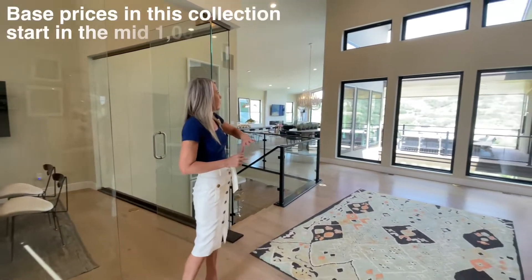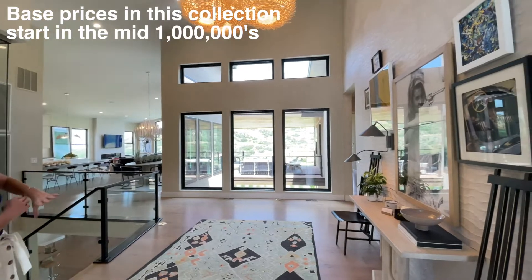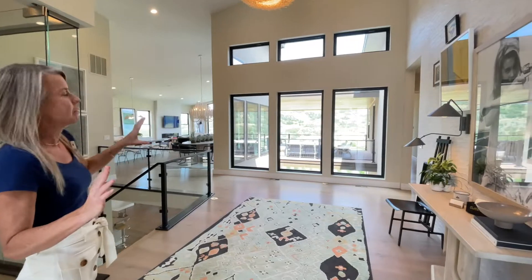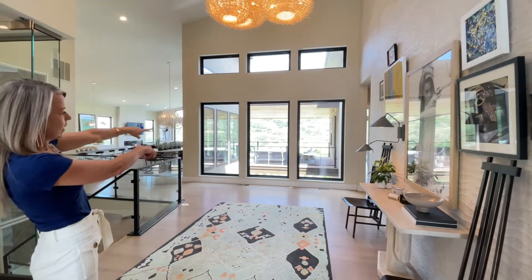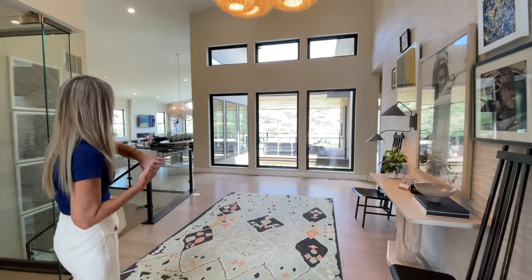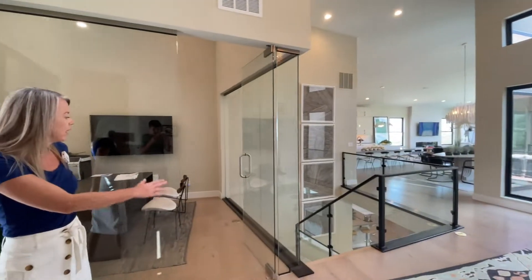When you first walk in here you can see it just opens right up. We have really tall ceilings and great big windows — you're going to notice lots and lots of windows in these homes. You can look out these windows right over into your deck and get some nice views walking into your home. Over this way you're looking into your main living space.